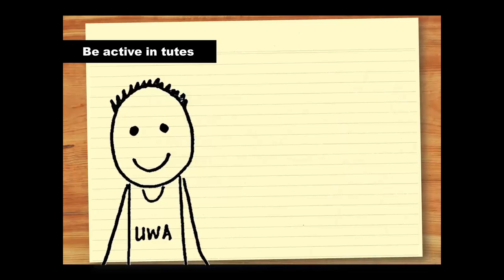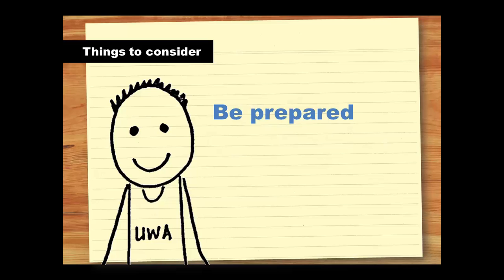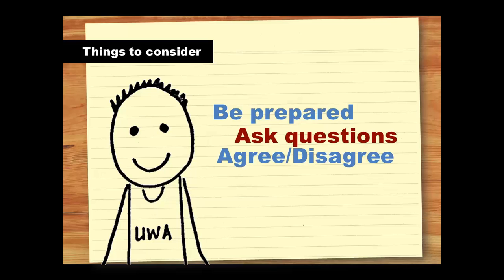There are also a number of ways that you can be more active in tutorials. For example, you need to be prepared to contribute. This means doing the readings and attending the lecture, then thinking about how the information in each is similar and different and how your previous experience contributes to your knowledge of the subject. Think of any questions you have about the topic. Then, when you go to the tutorial, you'll be better able to contribute to the discussion. You can do this by agreeing or disagreeing with a point that has already been made, or you could ask or answer a question. Be prepared to share your point of view and listen to what others say. Think about how they're contributing to your knowledge.